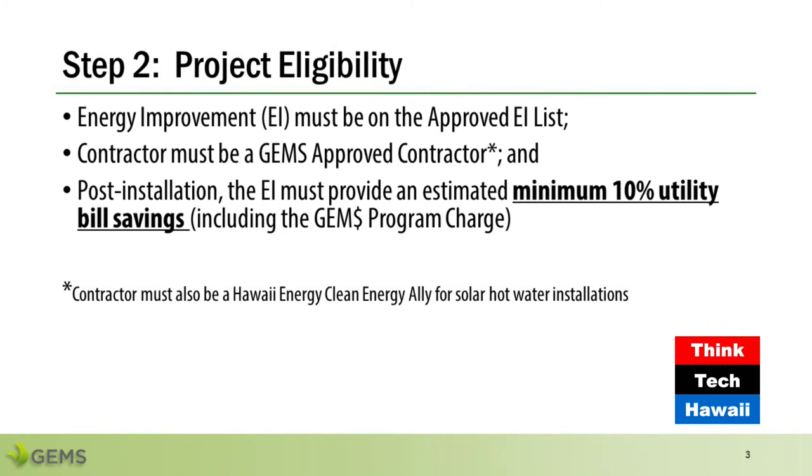The on-bill program requires the proposed improvements to generate an estimated minimum 10 percent utility savings after installation. The savings must include the GEMS program charge, which will appear on the applicant's utility bill to repay the funds advanced to install the solar system. We're researching if the applicant has paid their utility bill for the last 12 months. If yes, and with the minimum 10 percent savings, the future utility bill is smaller than what they have paid in the past — so we are confident that the applicant should be able to continue to make utility bill payments in the future.